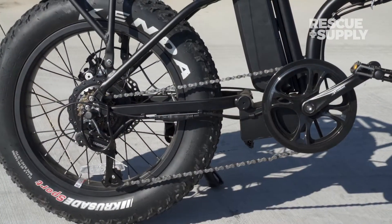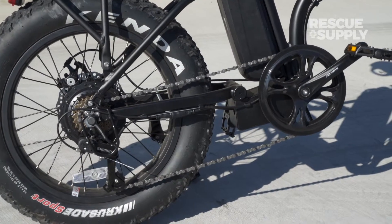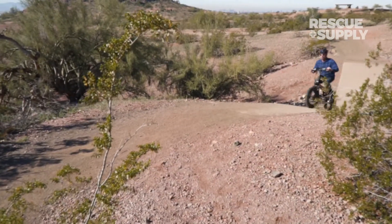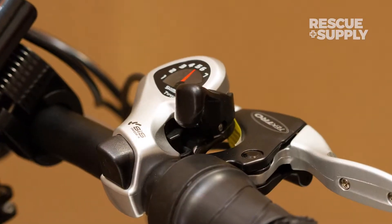The BAM Folding's get-up-and-go comes from its powerful 750-watt geared hub motor, powered by a long-lasting 14-amp-hour Samsung lithium-ion battery that has a range of up to 45 miles depending on how you ride. The seven-speed drivetrain gets an extra boost with an intelligent pedal assist that has five different power levels.